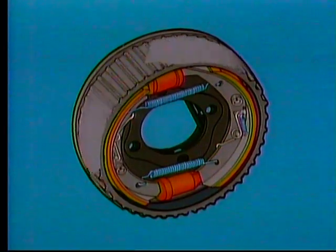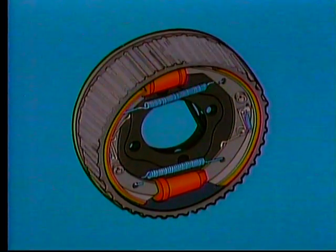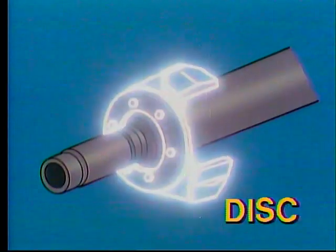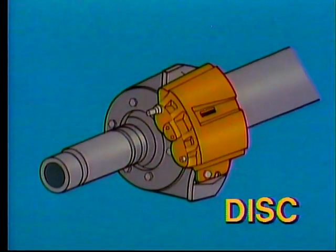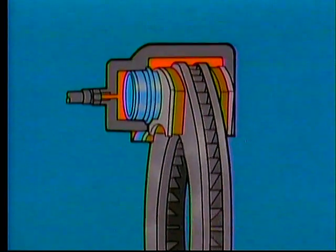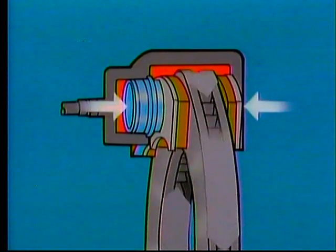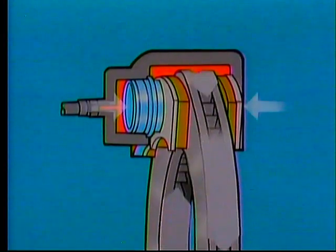A brake hub and drum assembly fits over the shoe assembly and is secured to the axle riding on bearings, allowing it to rotate around the shoe assembly. The tire and wheel are fastened to the hub assembly. When the brakes are applied, the wheel cylinders push the shoes outward to contact the inner drum surface, slowing the vehicle. The hydraulic disc brake assembly, on the other hand, has a torque plate mounted to the axle flange. Mounted on the torque plate are the actuating pistons, caliper housing, and rotor. Similar to the hub and drum type, the hub and rotor is secured to the axle and rotates on bearings. When the brakes are applied, hydraulic pressure is applied to the actuating pistons inside the caliper, which pushes the inside disc pad outward and the caliper assembly inward, applying a clamping force to the rotor, in turn slowing the vehicle.